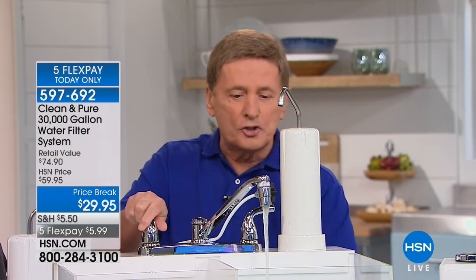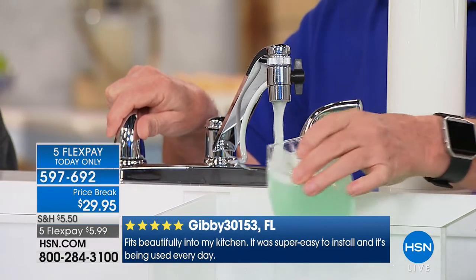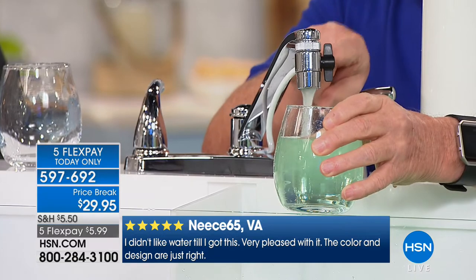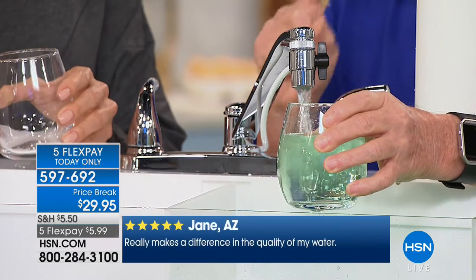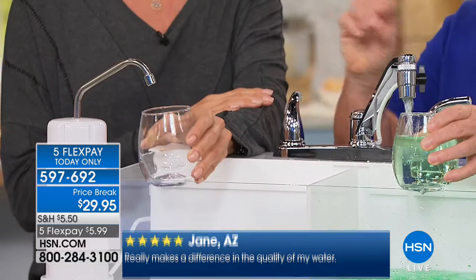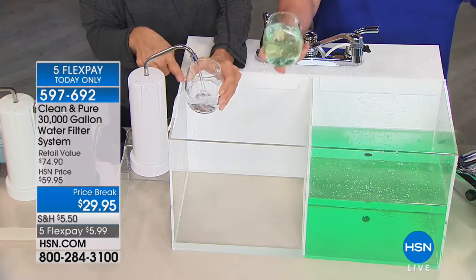It's portable and affordable. I've colored the water green on purpose to represent all the bad stuff — odor, bad taste, chlorine, tiny particulates. There's a little lever switch on the side. When I flip that switch, it takes this bad water and puts it through five stages of filtration. The glass is right under the Clean and Pure — no tricks. I'm going to flip the switch.